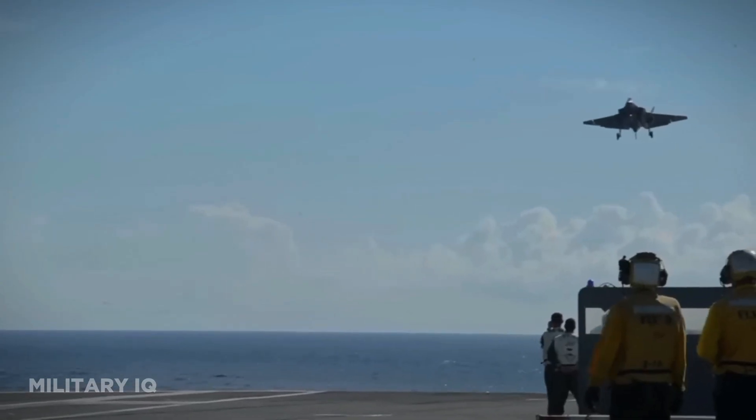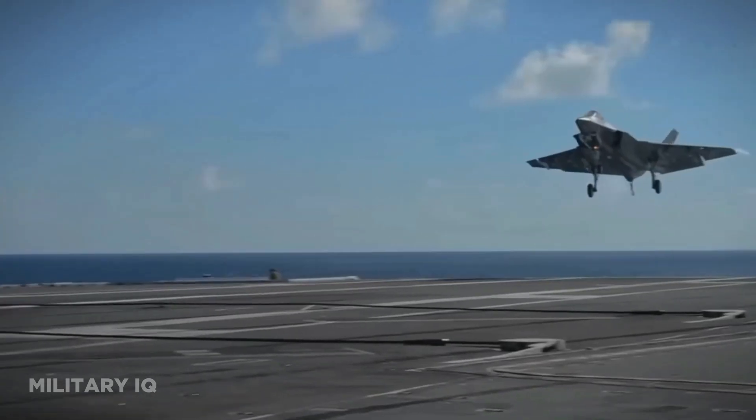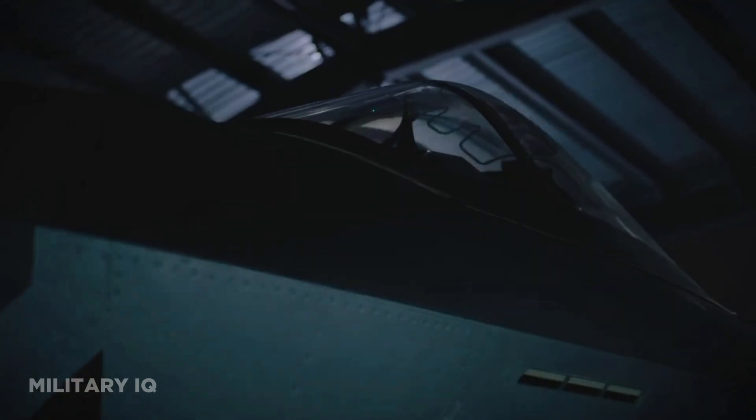In terms of production, more than 600 F-35s have been built across the different variants. The J-20, developed by Chengdu Aerospace Corporation, is China's first fifth-generation stealth fighter.